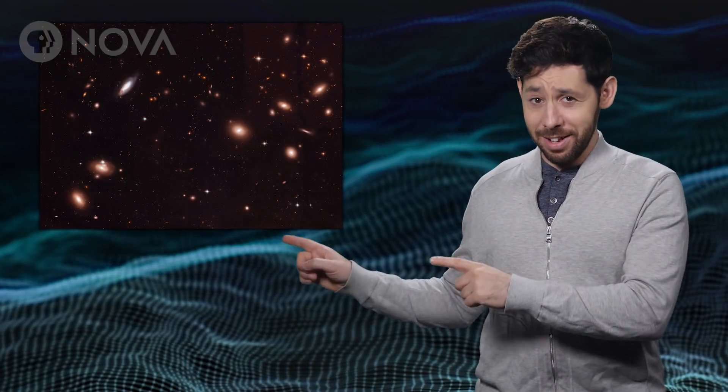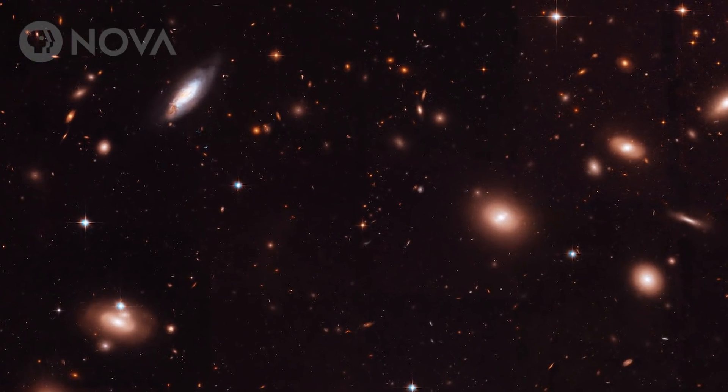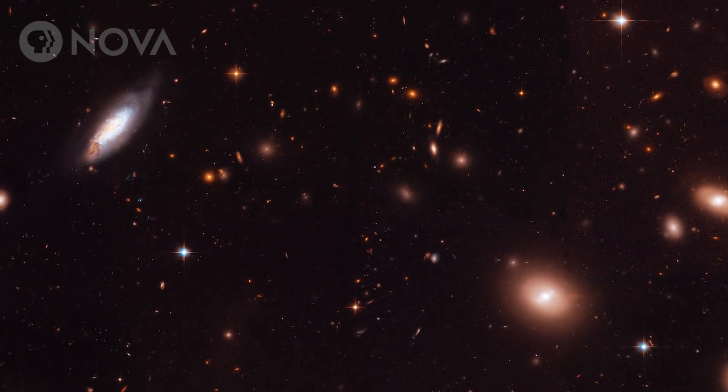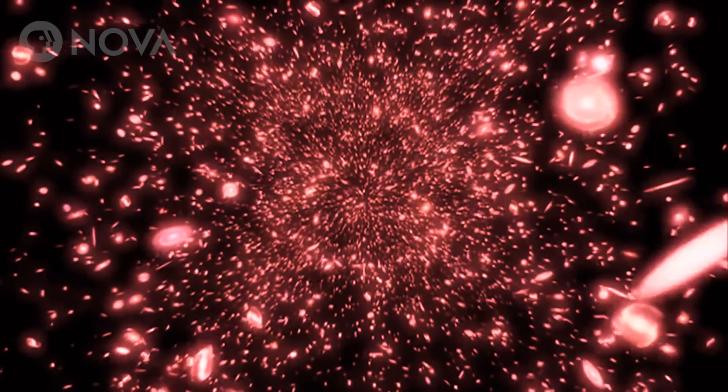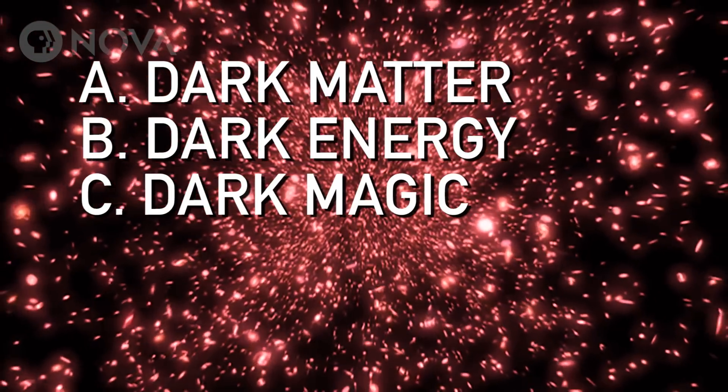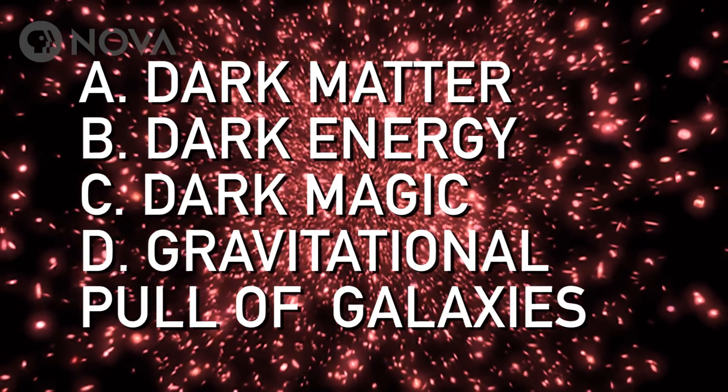This is the Coma Galaxy Cluster. Some of the galaxies are so redshifted that they must be moving around a few million miles per hour. So, why don't they fly out of the galaxy cluster? Is it dark matter, dark energy, dark magic, or the gravitational pull of those other galaxies?